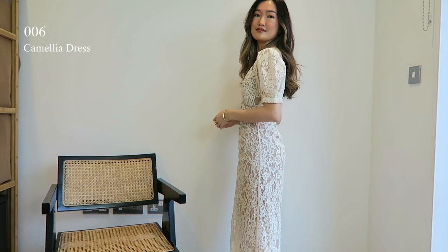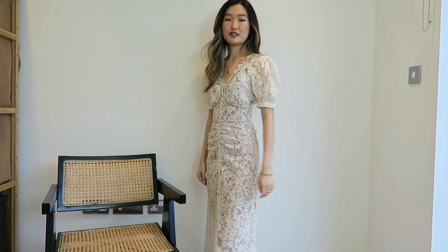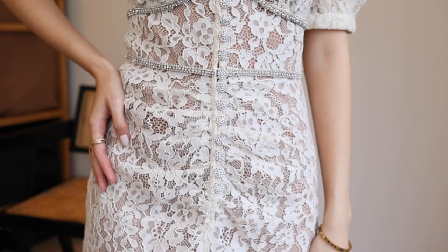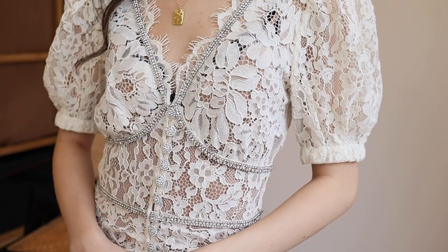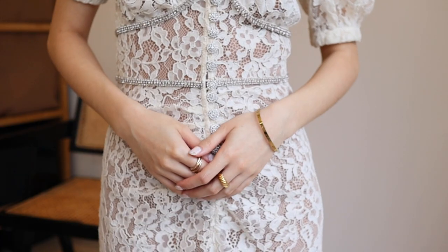And this is the Camellia dress, and I am wearing a UK size 4. This is my favourite runway look from the Fall 2020 collection. This gorgeous midi dress is made from fine guipure lace, designed with puffy sleeves reaching through the skirt and featuring diamante buttons and trims. I just love all the design details.